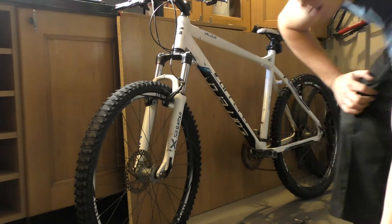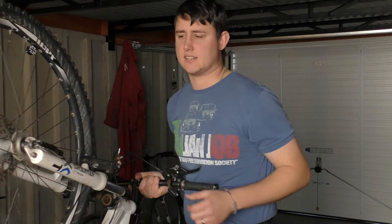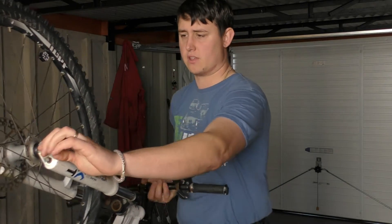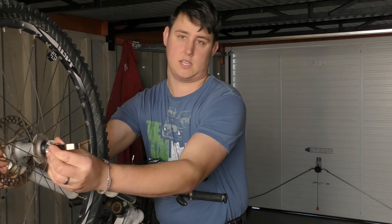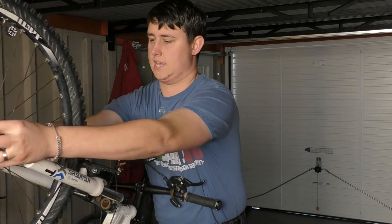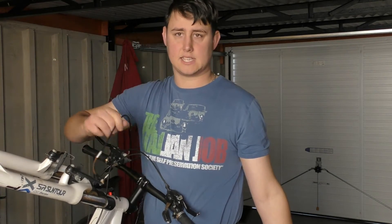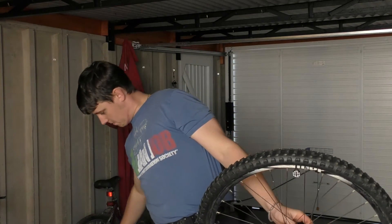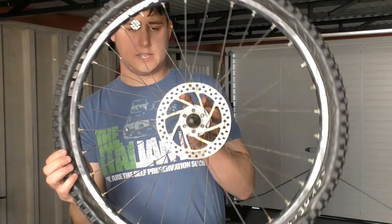First job — wheel off, let's sort this tyre out. If you're familiar with the quick release setup, you have a bolt that goes through the side. All you do is lift it up — it could be a little bit stiff. You can unwind it slightly while holding the other side, and the wheel should just slot out. And there we go, the wheel is off. If you're running a V-brake setup, just make sure you disconnect the cable — which has already been disconnected here. So just rest the bike down to one side and take a look at this wheel.